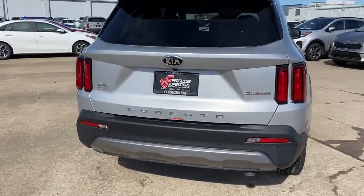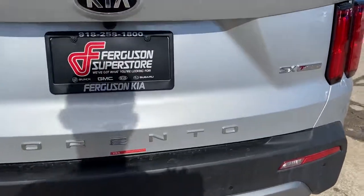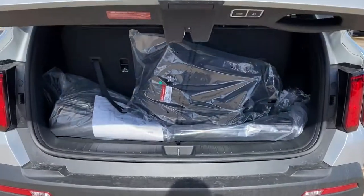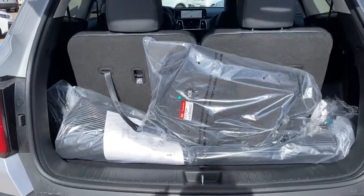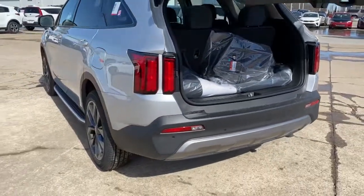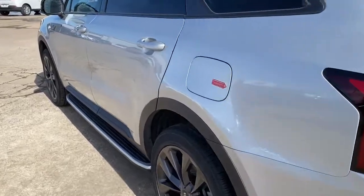The following are some of this vehicle's highlighted options: Panoramic Roof, Keyless Entry, All-Wheel Drive, Sun Moon Roof, Navigation System, Power Lift Gate, Lane Keeping Assist, Woodgrain Interior Trim, Adaptive Cruise Control, Keyless Start.